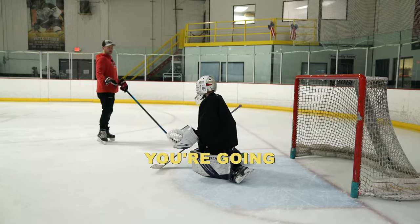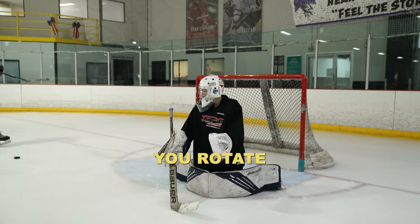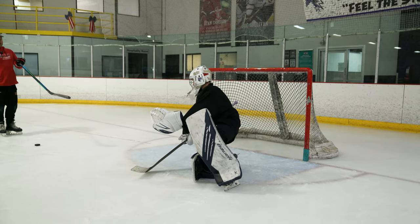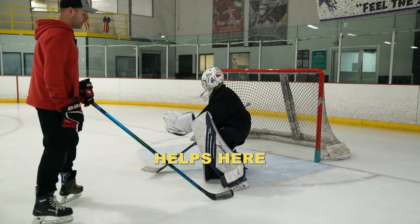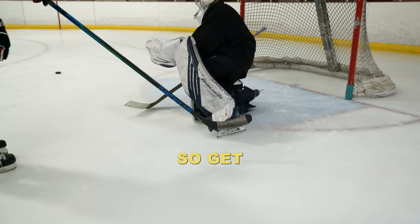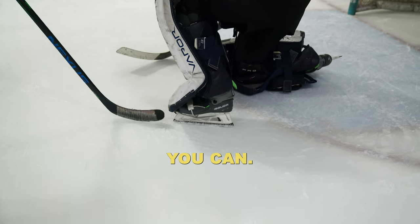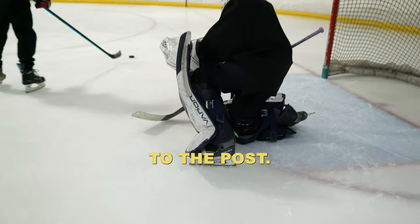Same thing going to the post: your eyes find the puck, you rotate your shoulders — now it's more of a rotation. You lift that foot, you get that whole skate blade on the ice. What really helps here is getting it on the ice and turning it — get that foot under your body even more, and that toe is pointing forward as much as you can. That's going to help you push in a straight line to the post.